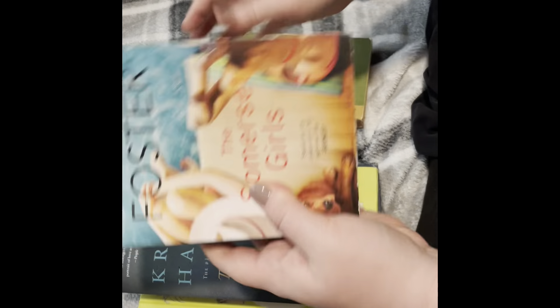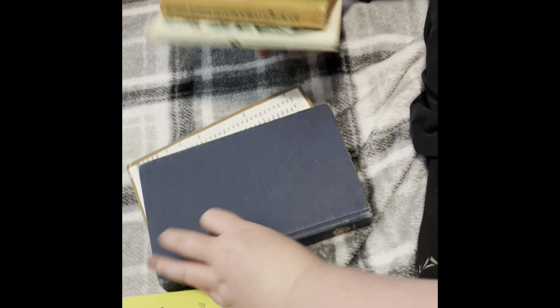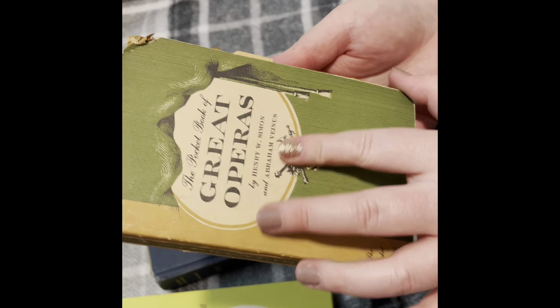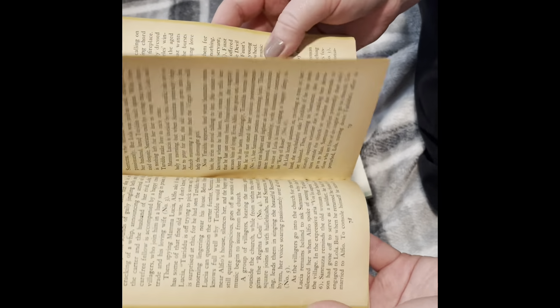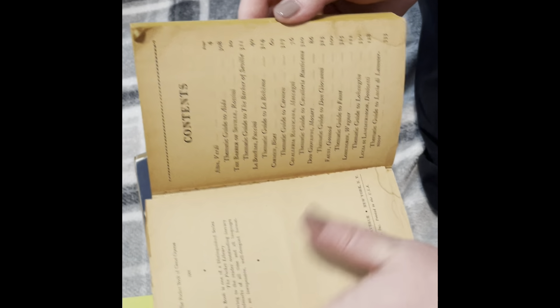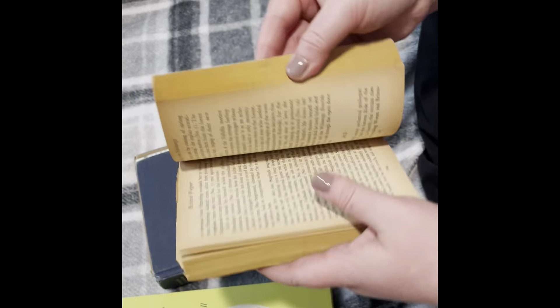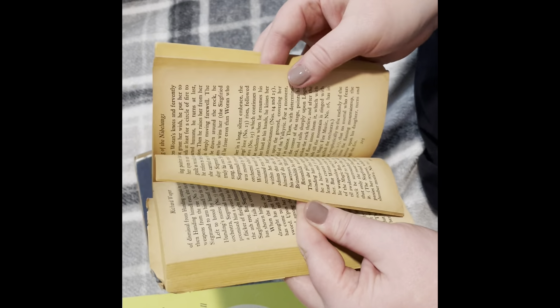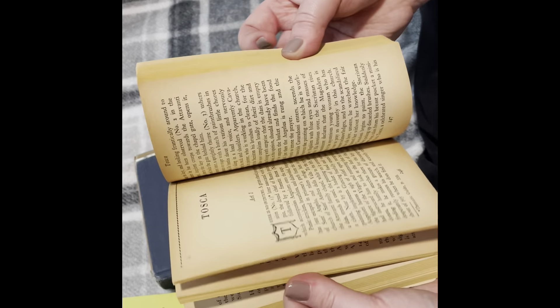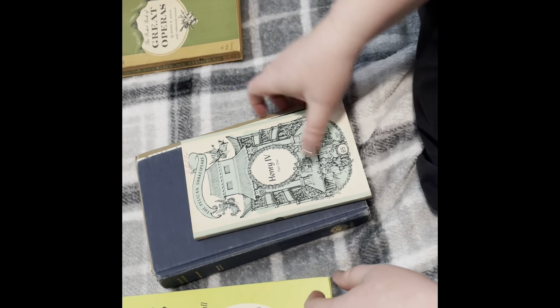And then I bought these books to junk journal with. I actually bought a Lori Foster and a Kristen Hannah to read, but these four I bought to junk journal with. This is a pocket book of great operas — and I thought it would be fun to have because the pages look ancient, it's a 1955 copyright. There's Verdi, Aida, Rossini, La Boheme, Carmen — lots of little things. I thought it would be fun to use these for pages and ephemera. There are some pictures which might be fun to incorporate somehow.